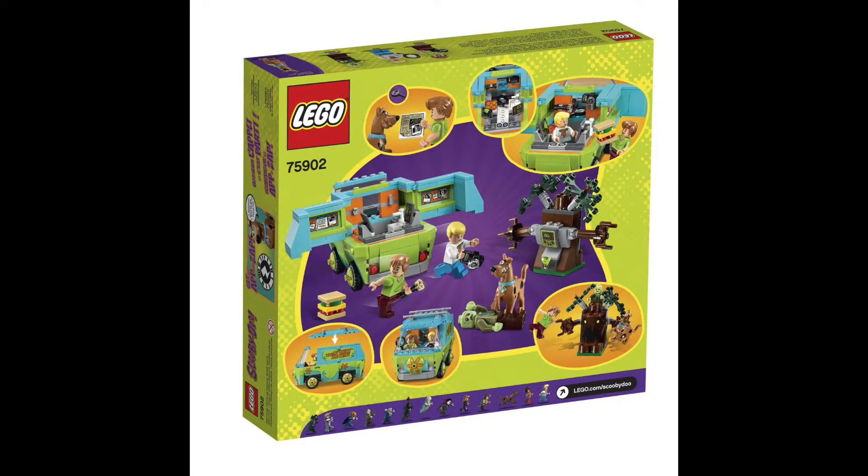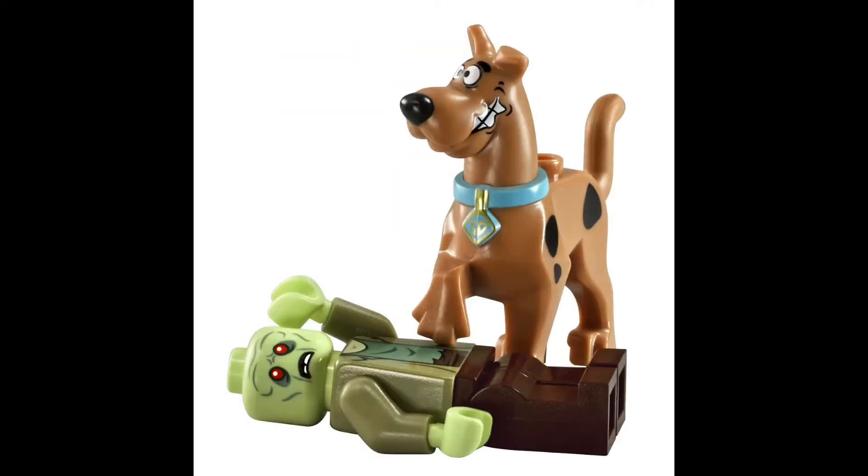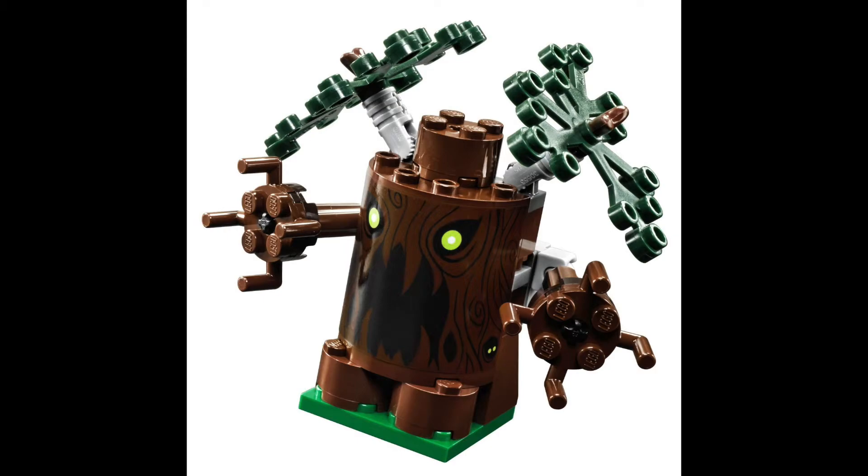At 301 pieces, The Mystery Machine set has a lot of detail and includes several minifigures, including Shaggy, Fred, and of course Scooby-Doo. There's also a zombie that comes with Scooby, as well as this evil-looking tree.